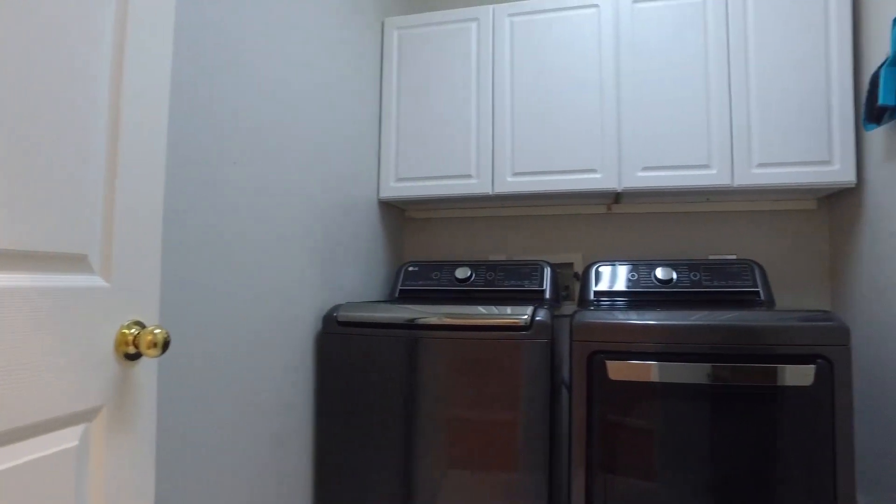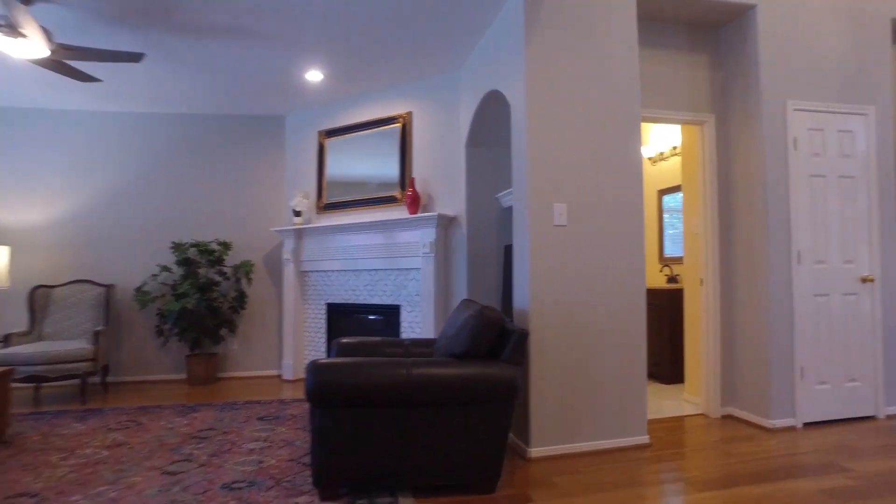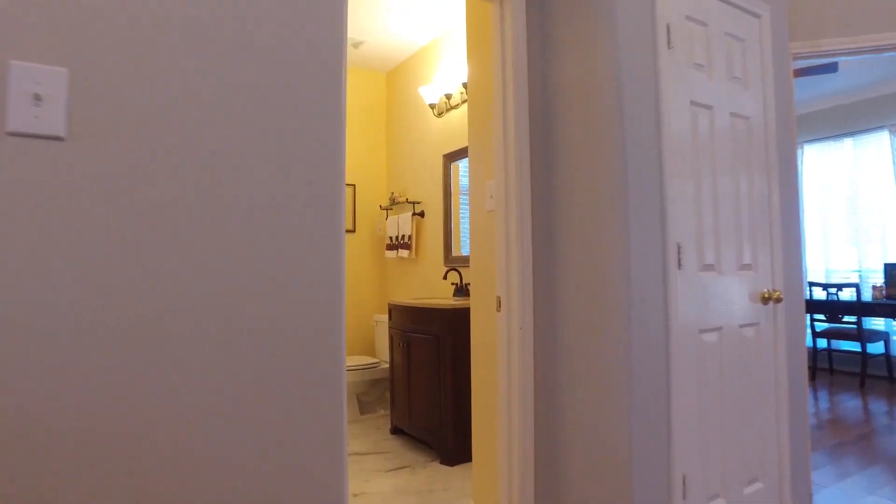Super convenient — the utility room is right here and lets you out into the garage. There's also a powder room off the foyer.